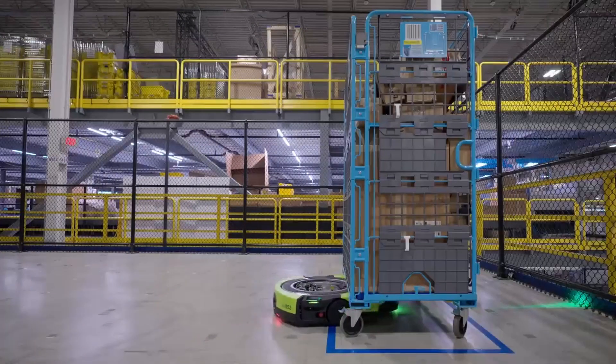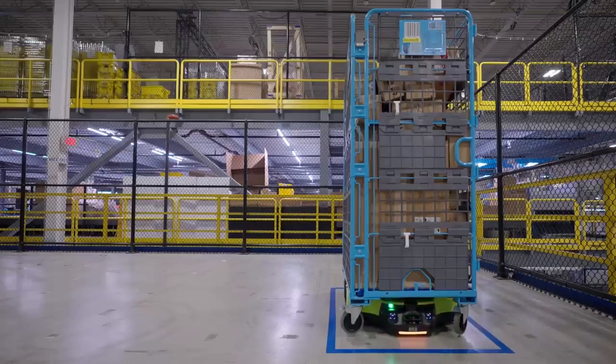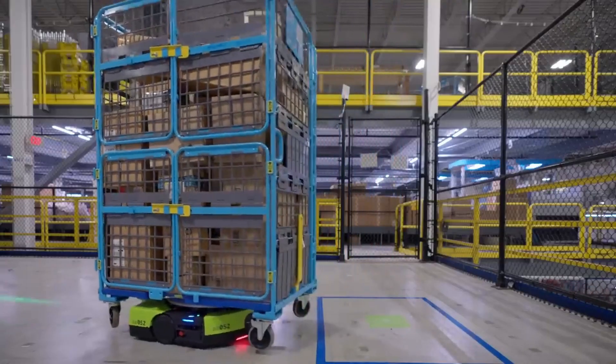Amazon has announced its first fully autonomous mobile robot meant to move large carts throughout its warehouses. The robot is called Proteus, and Amazon says it can safely navigate around human employees, unlike some of its past robots that it kept separated in a caged area.